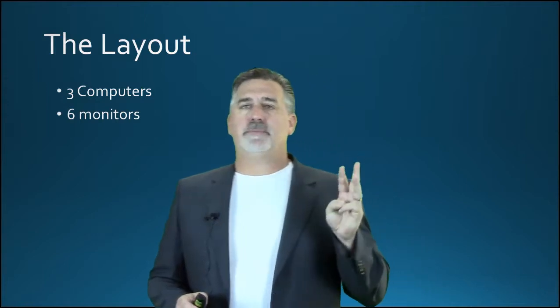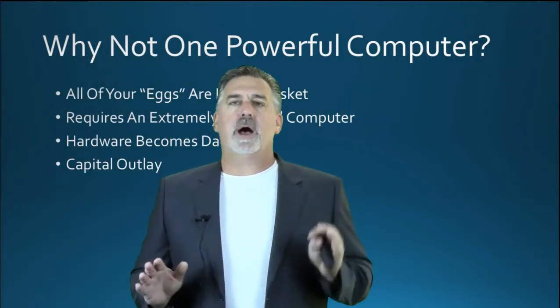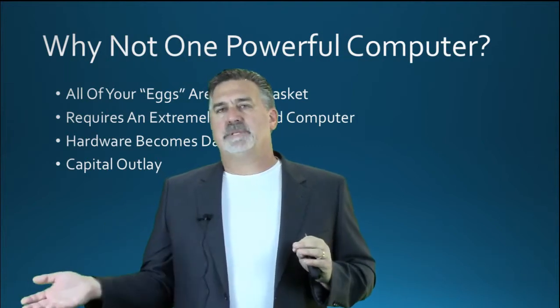Now here's my layout. I have three computers and six monitors total. The first question that might come to mind is: why not just have one big powerful computer? The problem with that is you have all your eggs in one basket. I know some people have some beautiful, phenomenal setups, but they also have a laptop off in the corner.